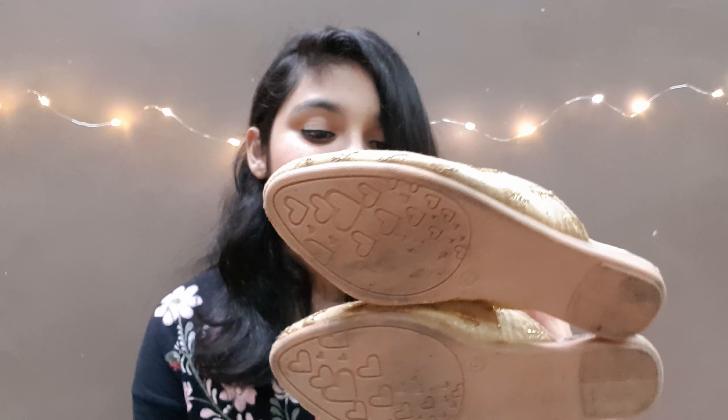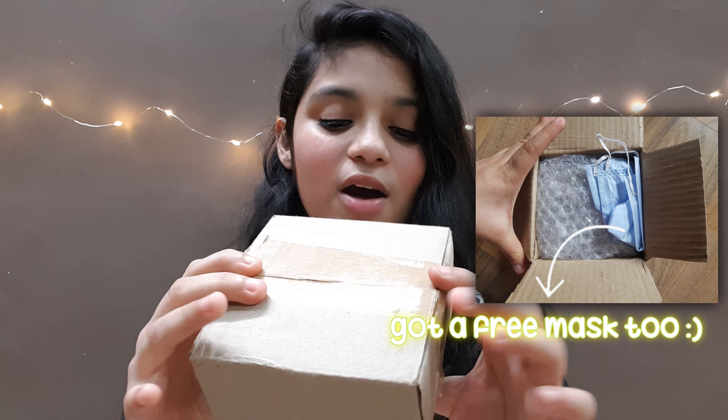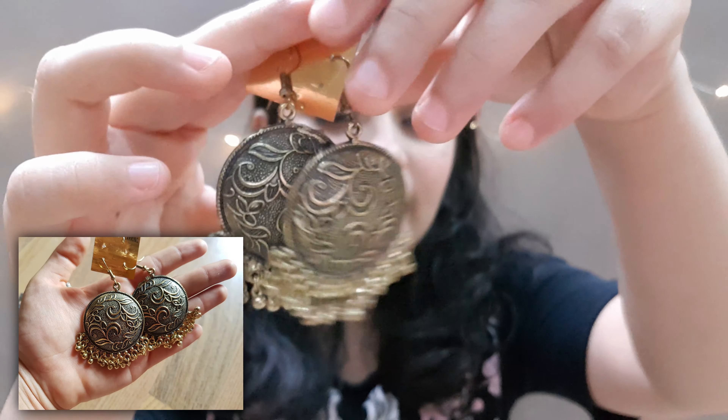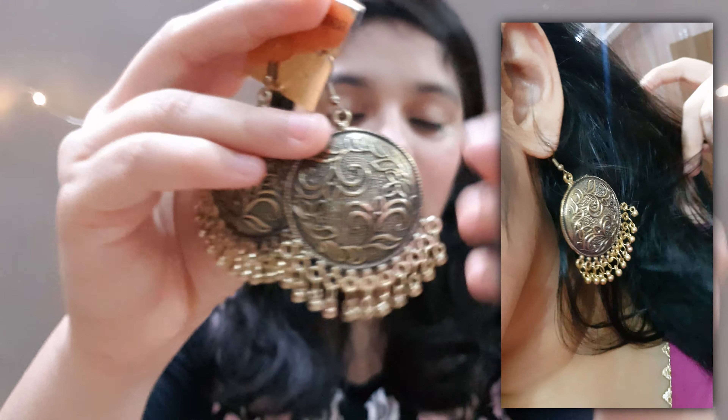Hey guys, welcome or welcome back to my channel, it's me Kushi. Today's video is going to be special — this is a Meesho haul. Meesho is known as India's number one reselling app. You can resell products with zero investment or buy things for yourself. You'll get ₹100 off or 20% off on your first order. I'll be telling you how Meesho works and how you can resell at the end of this video, so stay tuned.